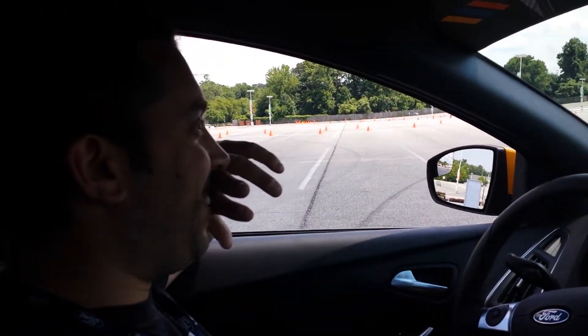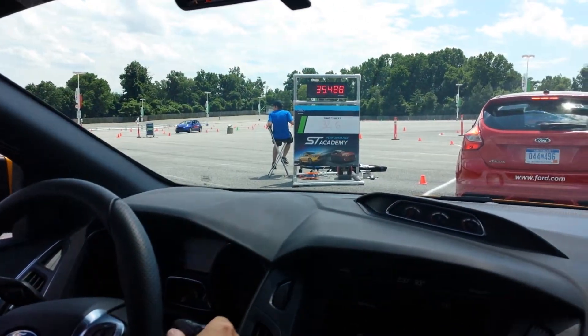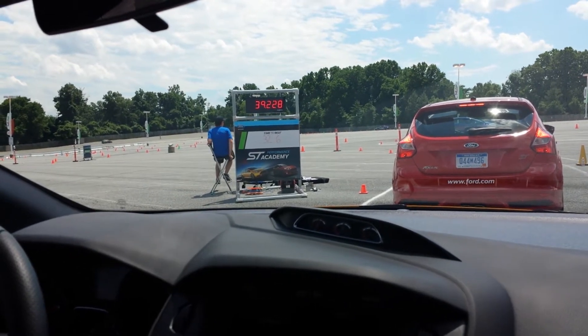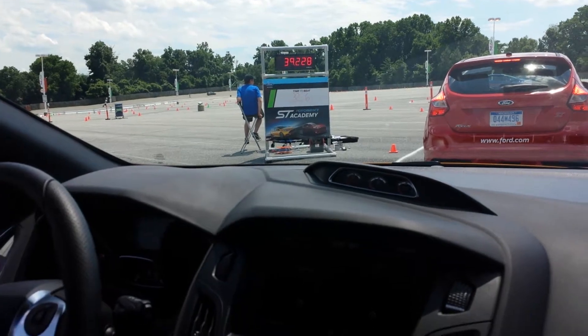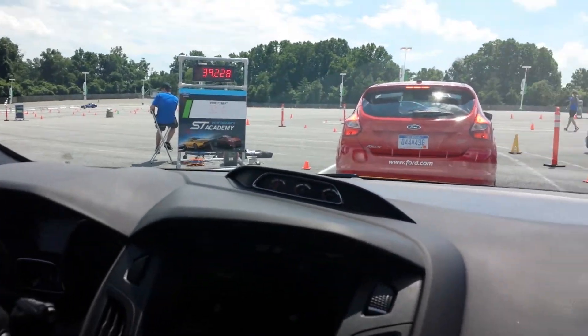Here we are, pulling up to the staging area. Ronald C. Reifus, Ford ST Performance Academy. We've got the 2013 Ford Focus ST — 260 horsepower, 6 speed. Reifus is gonna beat the shit out of it.